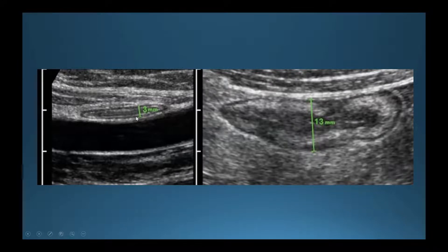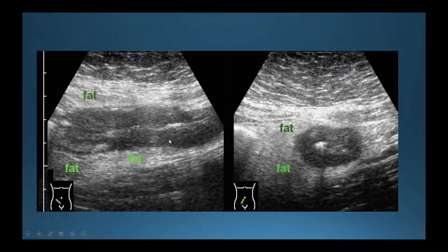Here is an example of intestinal wall thickening on ultrasound. On the left you can see a wall measuring just about three millimeters, whereas on the right it measures 13 millimeters. Here is also an example of the mesenteric fatty tissue on the outside — you can see the hyperechoic areas around the intestinal wall, which are clearly visible on ultrasound but cannot be seen using a colonoscopy.